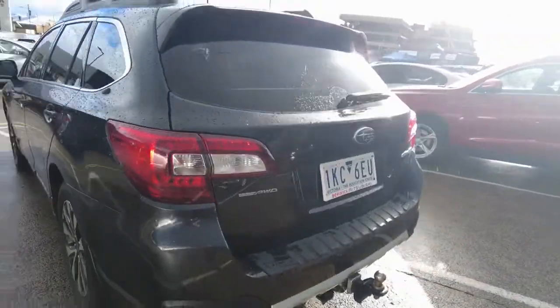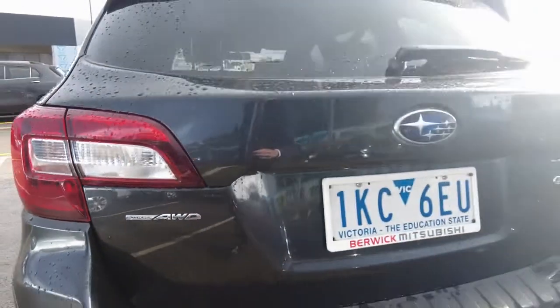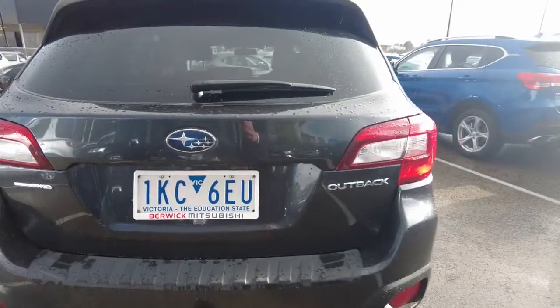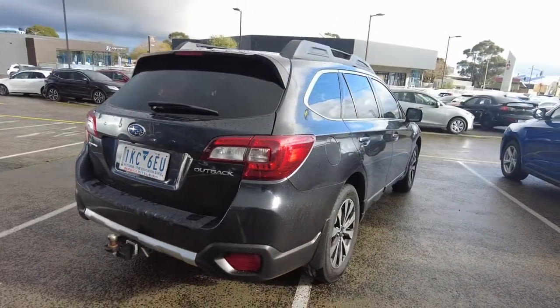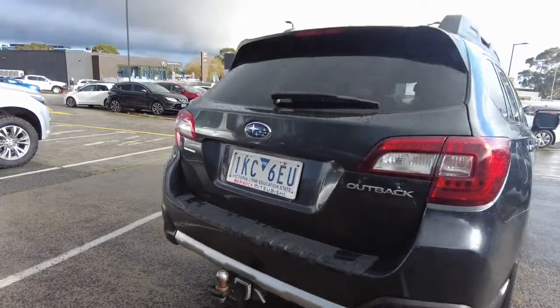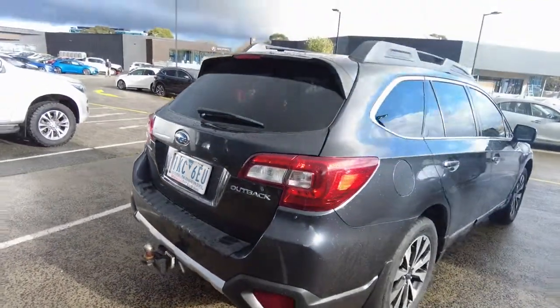Coming around the back of the car you can see the symmetrical all-wheel drive system is firmly there. There's a scuff plate on the rear so you can utilize all the space in the vehicle and not be worried about damaging it. There's also a big tow bar for any kind of towing with a 1,500kg towing capacity.